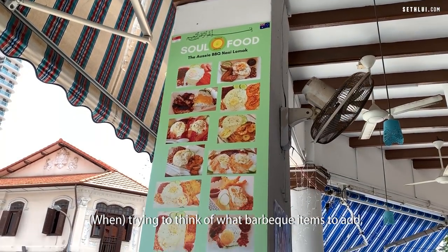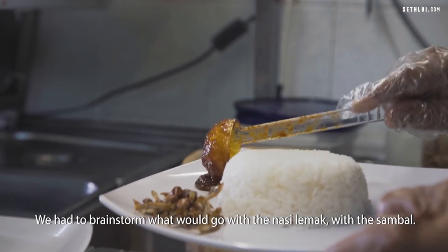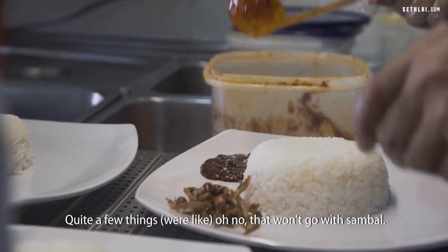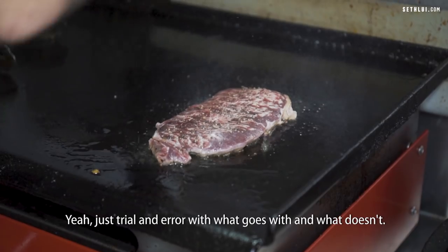Trying to think of what barbecue items to add — there were a few risks we took. We had to brainstorm what would go with the Nasi Lemak, with the sambal. Quite a few things — that won't go with sambal, this might. Just trial and error with what goes and what doesn't.